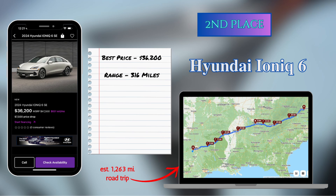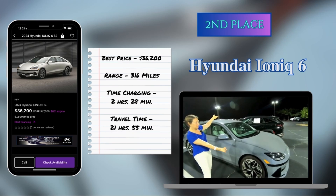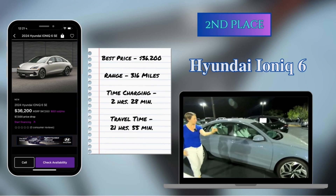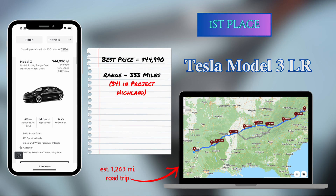In second place, with a range of 316 miles, coming in 7 minutes behind the leader, was the Hyundai Ioniq 6 all-wheel drive. It could do the trip in 21 hours and 55 minutes, spending 2 hours and 28 minutes at chargers over 8 charging stops. The Ioniq 6 had an MSRP of $47,550, and this dealership was offering it at $36,200. But the overall winner — fastest trip — was the Tesla Model 3 Long Range, doing the trip in 21 hours and 48 minutes, over 8 charge stops, spending 2 hours and 39 minutes at chargers.